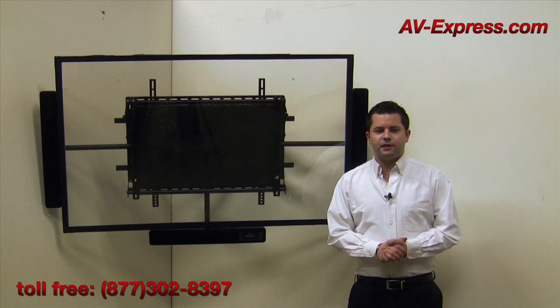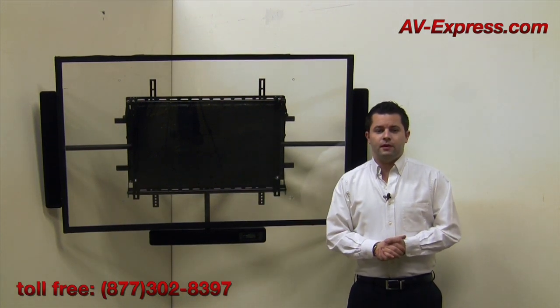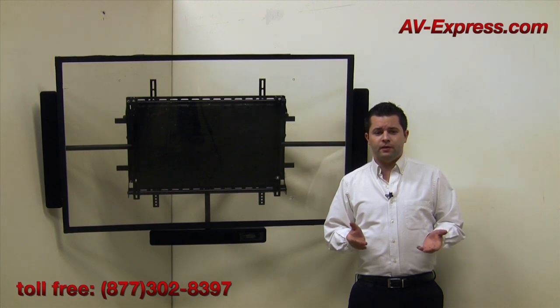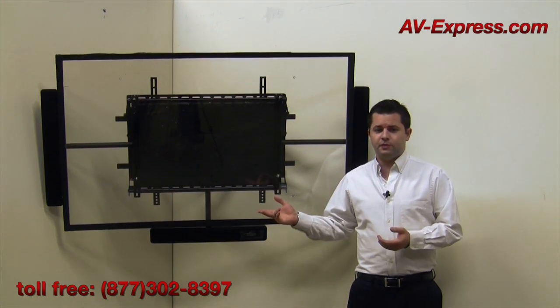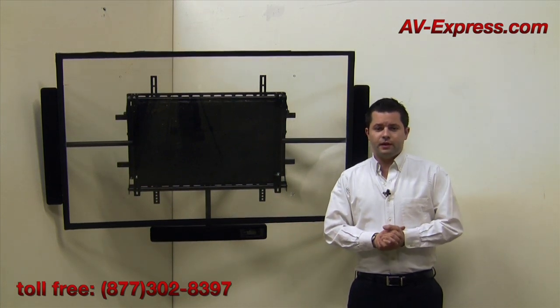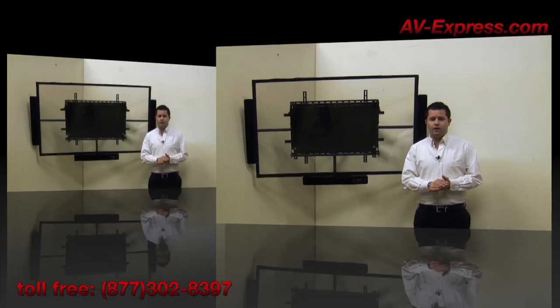Hi, my name is Chris from AV Express and today we're here to review the corner home theater for your TV with wall mount. Ever wondered how to get great home theater sound in the corner of your room without taking up a lot of space? Well, this solution from AV Express offers a simple and clean installation with 3.1 home theater sound in the corner of your room or on any flat wall.